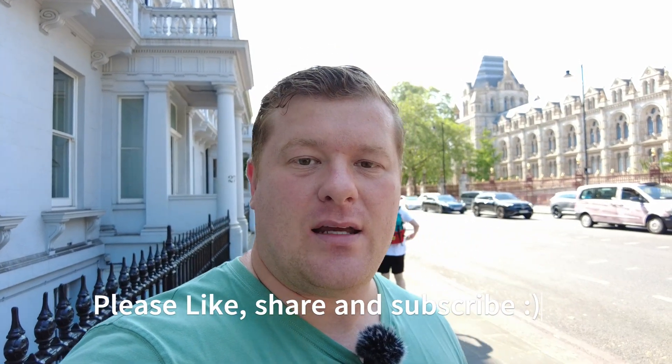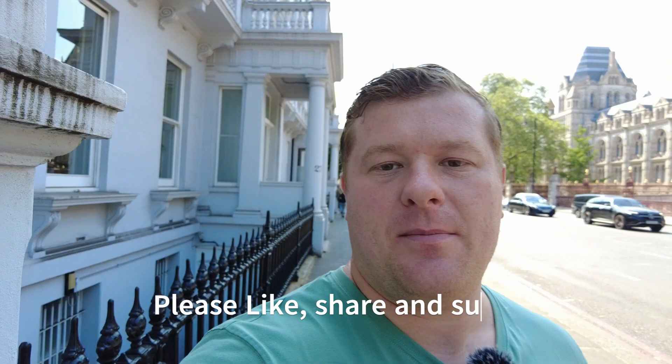We are here, we've arrived at the Natural History Museum, as you can see behind me. So we're going to go in there and we're going to check things out and you're going to come with us.